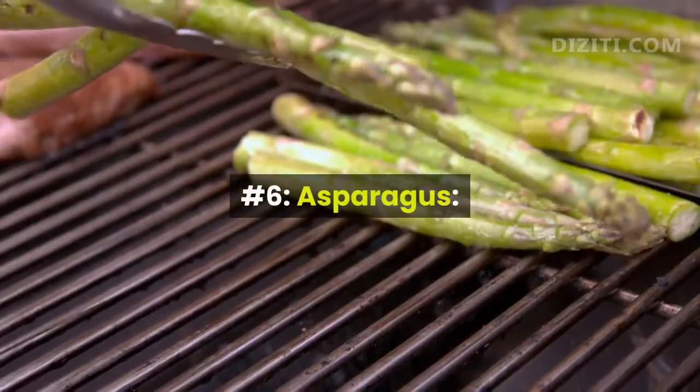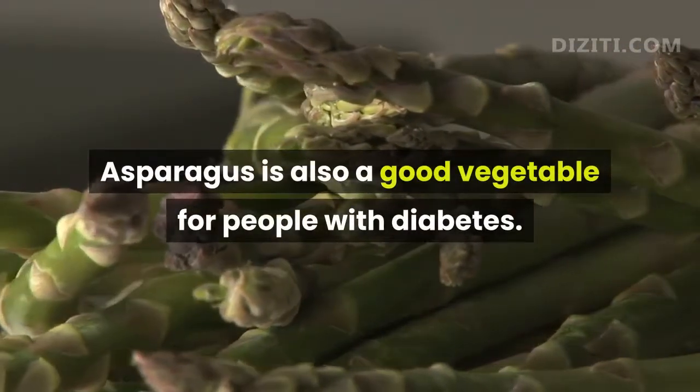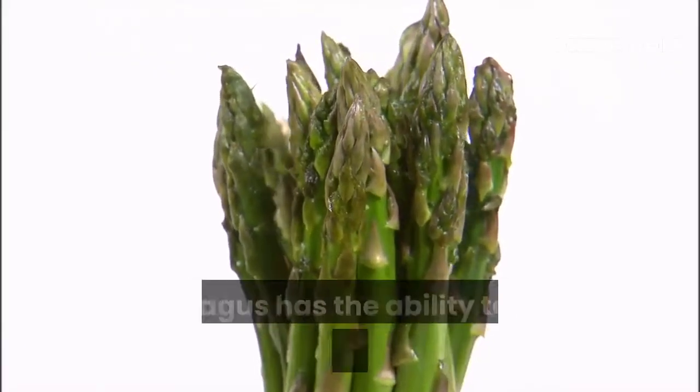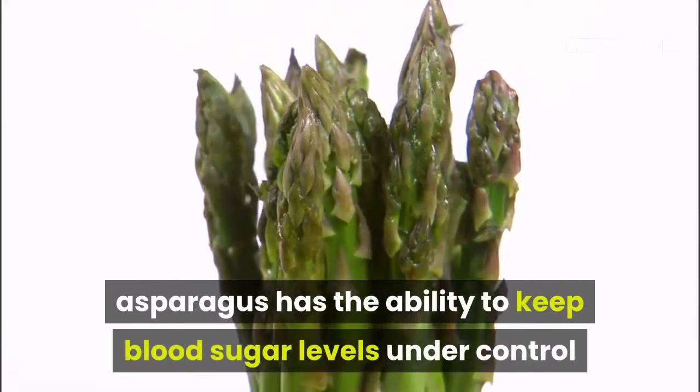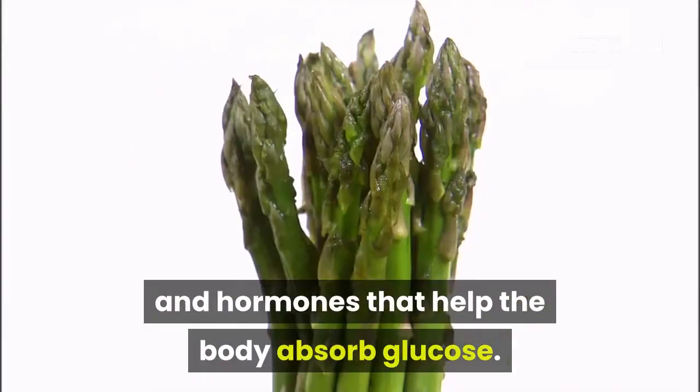Number 6, Asparagus. Asparagus is also a good vegetable for people with diabetes. According to scientists' research, asparagus has the ability to keep blood sugar levels under control and increase the production of insulin and hormones that help the body absorb glucose.